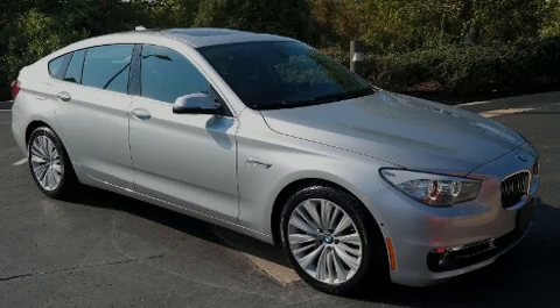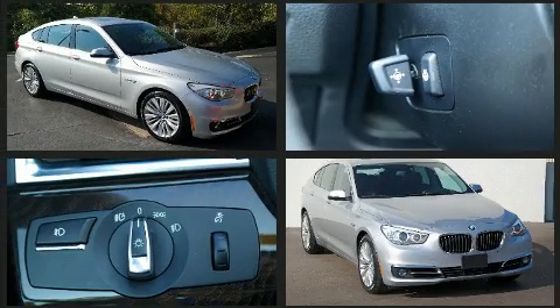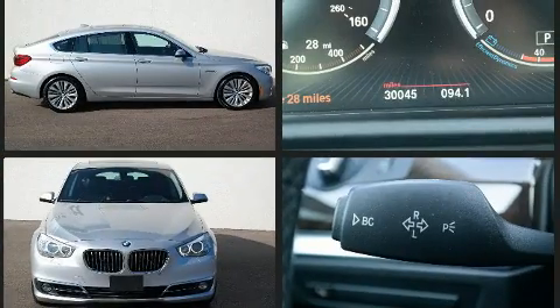Familiarize yourself with the 2015 BMW 535i xDrive. Smooth gear shifts are achieved thanks to the 3.0-liter six-cylinder engine, and all-wheel drive keeps this model firmly attached to the road surface.